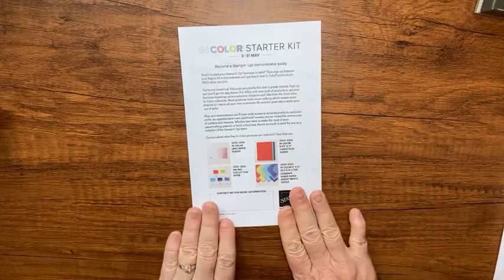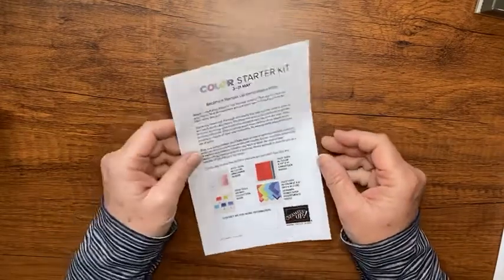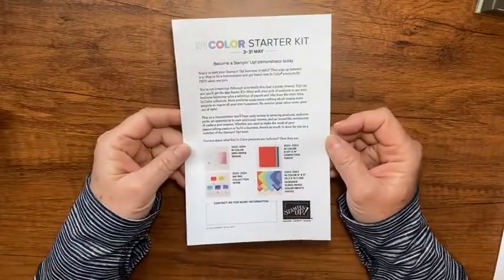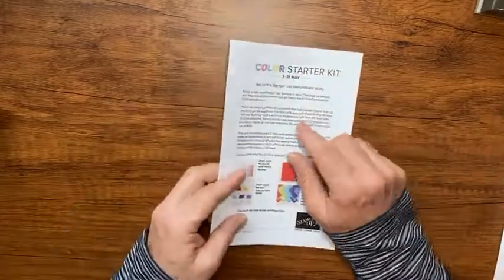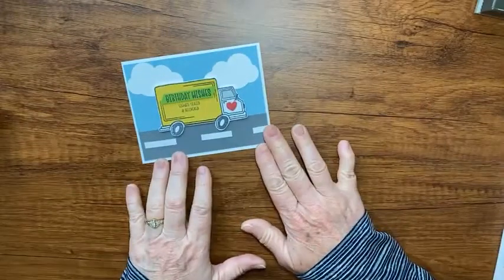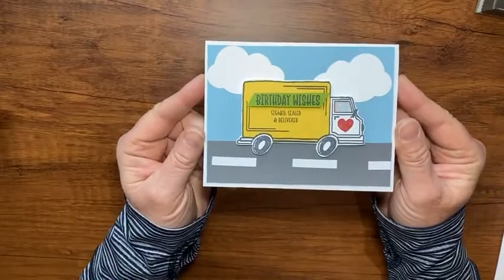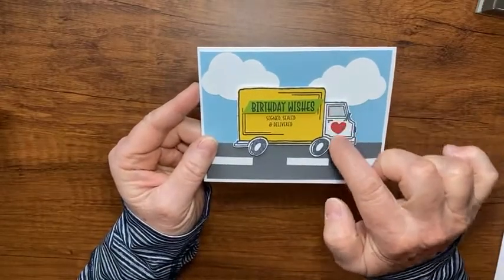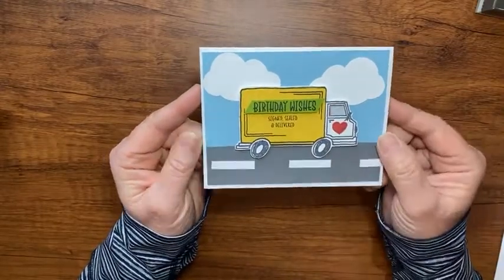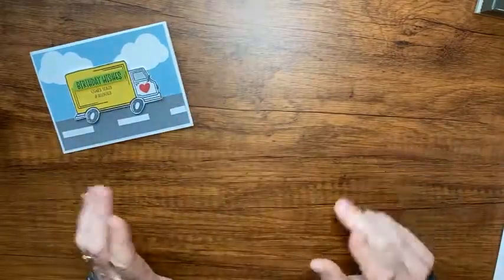That might be worth looking into! And of course if you join my team, we have monthly meetings, monthly swaps, we do stuff together, and I'll always be here to answer questions. But let's go on to our card - the lighting is a little terrible. I'll show you what not to do when I made my mistakes; it's a very simple card.